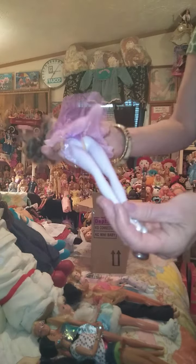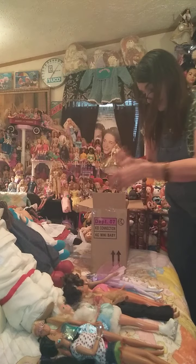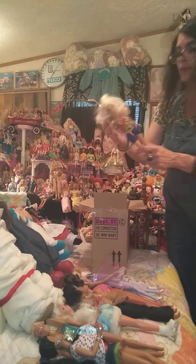Next we have one here with purple legs and dark hair. She doesn't turn at the waist, has straight arms, and she does bend there. She is a Mattel 2005. If anyone happens to know who anybody is, please tell me — I would really appreciate it. This one is a newer one, I believe.